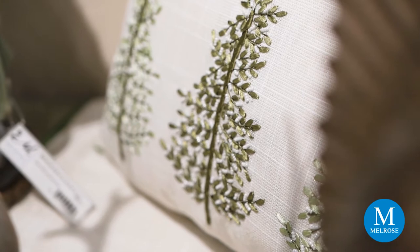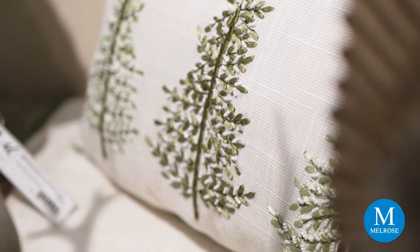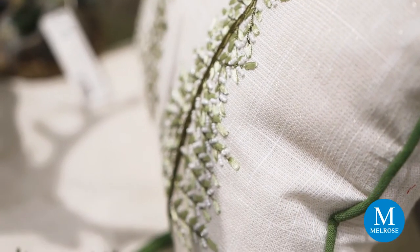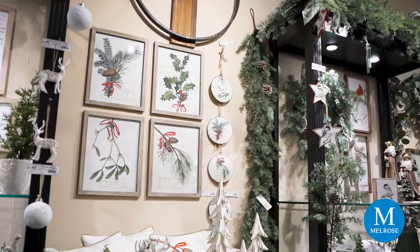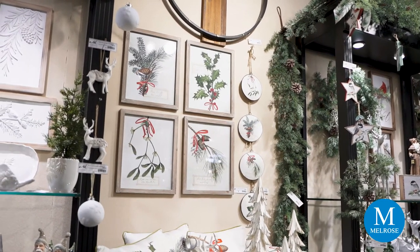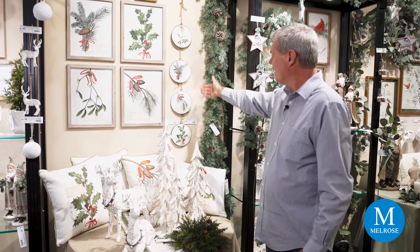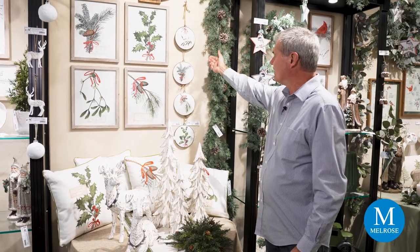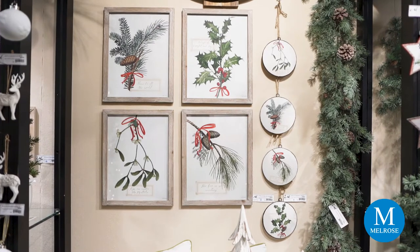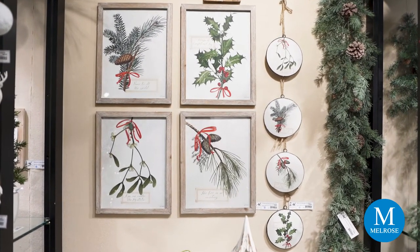We brought in some new textiles with pillows that feature pine, spruce, mistletoe, and holly. It's also repeated on the runner, and then we've taken it all the way up to the wall with some prints nicely framed in a wood-washed finish. If you want to add them to your tree, they're also on flat disc ornaments made of metal. The botanicals work really well, and I like just that little touch of red.